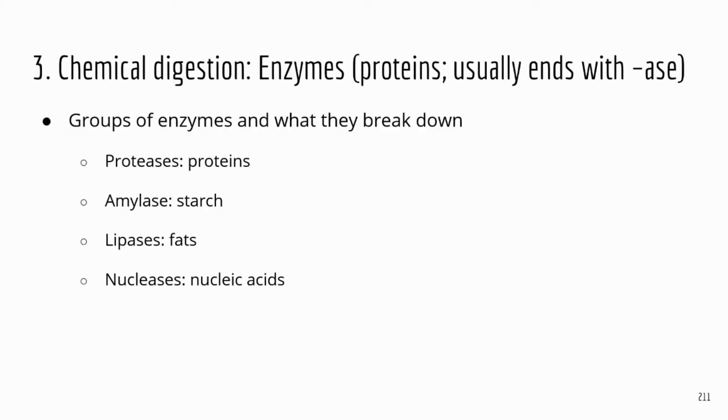Next topic is about chemical digestion. Enzymes are proteins — not all enzymes, but most of the enzymes are proteins. Some of the enzymes are RNAs, but the majority of enzymes are proteins. The names of enzymes usually end with A-S-E. So if you see a term that ends with A-S-E, there's a good chance that it's some kind of enzyme.